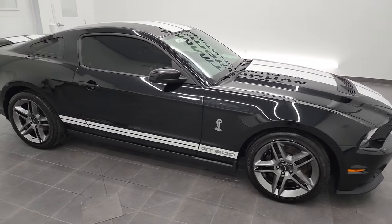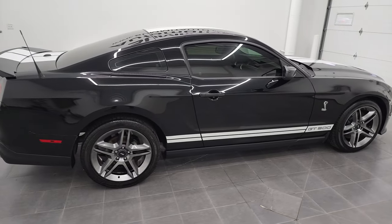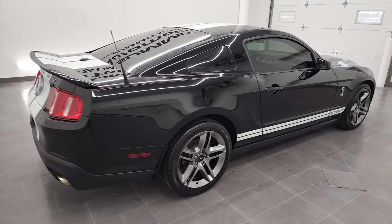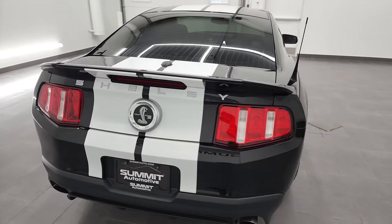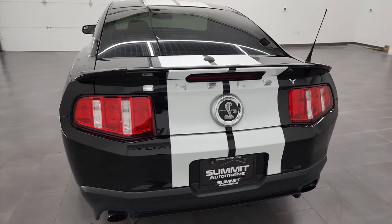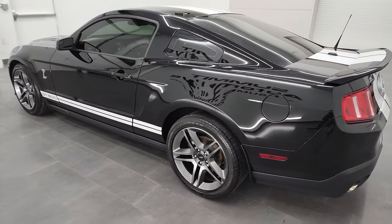Hey, this is Brett, and this 2012 Ford Mustang Shelby GT500 is stock number 13070Z. I'm here at Summit Automotive in Fond du Lac, Wisconsin, your new and used sports car headquarters.